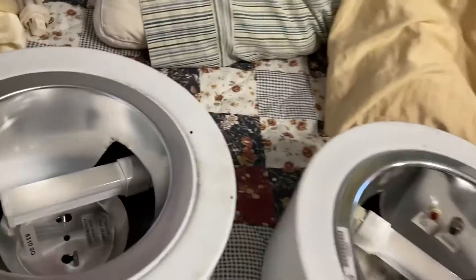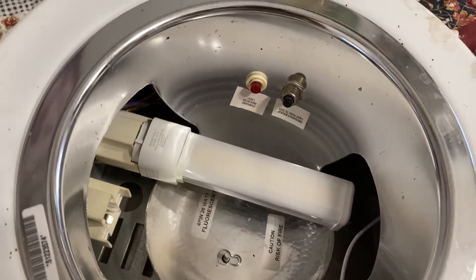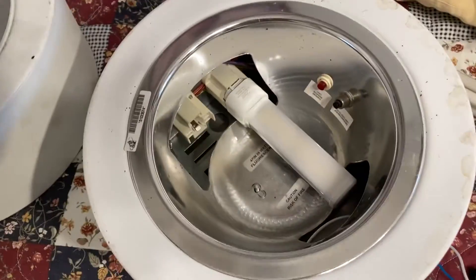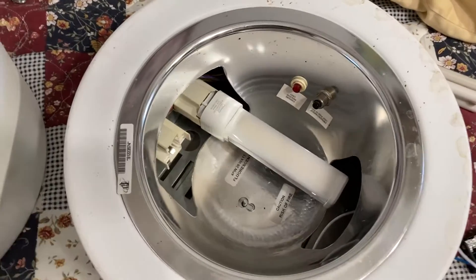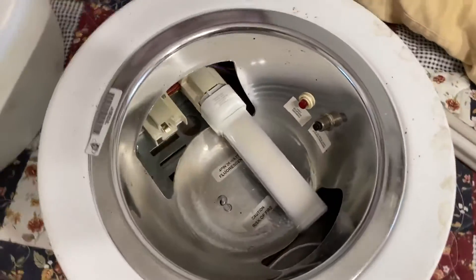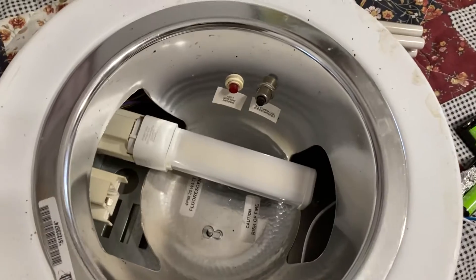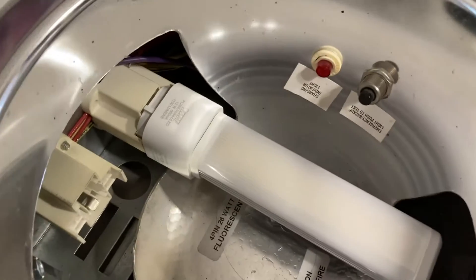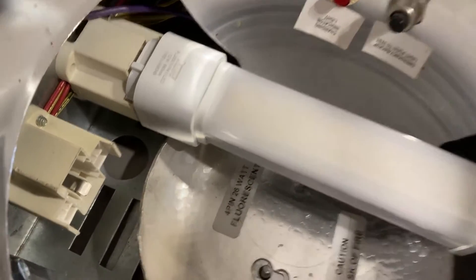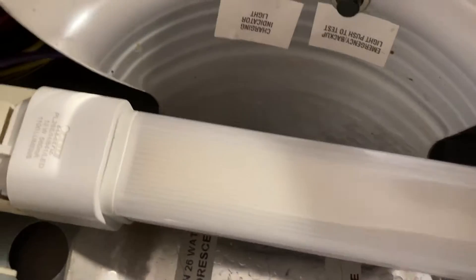I took a bulb out — both were working — and stuck one of those LED bulbs on this emergency ballast to test it. The packaging disclaimer says it's not intended for use with emergency light fixtures, and this one qualifies as that. Sylvania still used these bulbs in stairwell fixtures with emergency ballasts in them. Let's see what happens — nothing happens. The bulb is not lighting up.